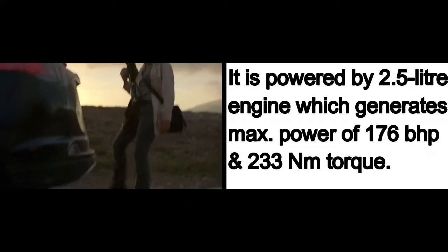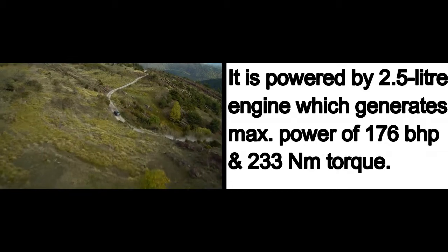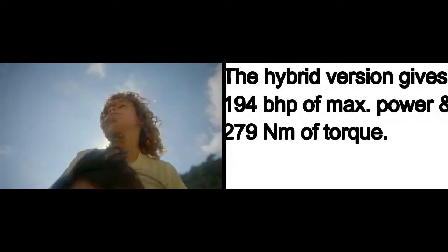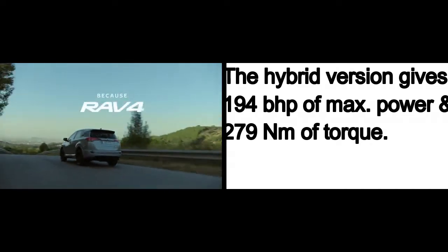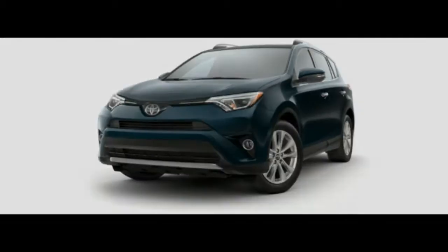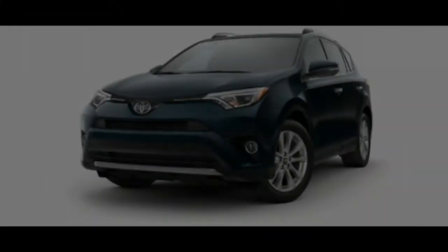Next is the Toyota RAV4, a quite popular SUV in many international markets that takes on the likes of the Honda CR-V. In the Sri Lankan market it is powered by a 2.5 litre petrol engine generating 176 bhp and 233 Nm of torque, and also gets a hybrid option offering 194 bhp and 279 Nm of torque. Both engine options are only available with an automatic transmission, and there is no AWD system available with this car.